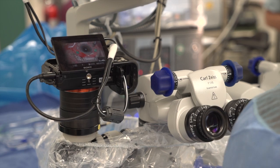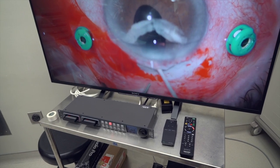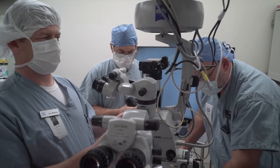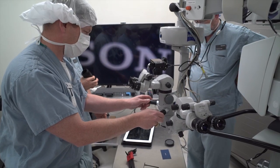Video capture was accomplished with the Sony A7S camera connected to the microscope with a prototype adapter. HDMI out was received by a Blackmagic HyperDeck and recorded in ProRes HQ. Those in the operating room could view the live feed from the camera on an attached Sony 4K television.